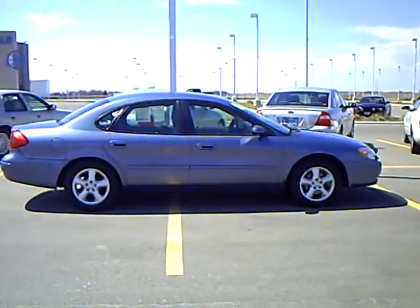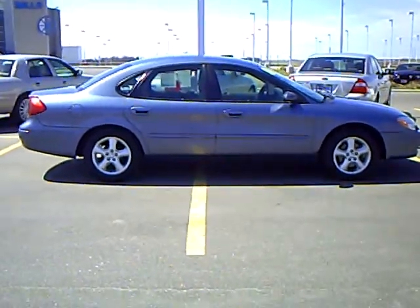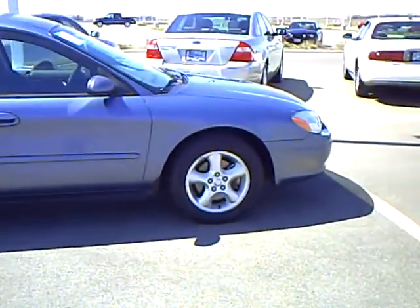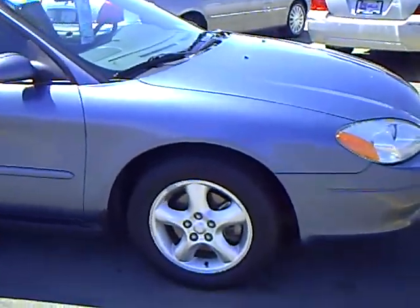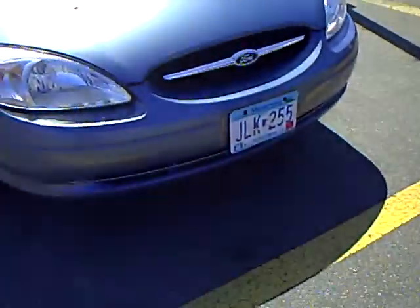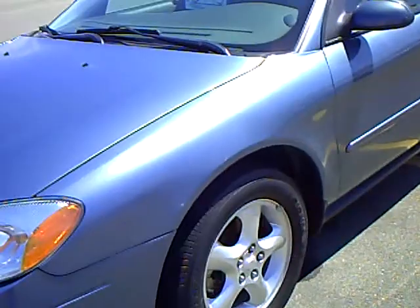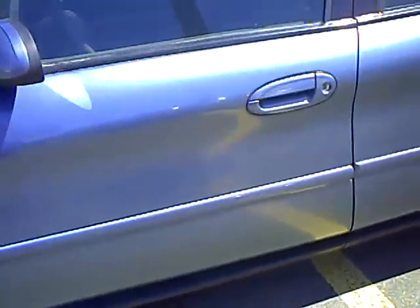Hi, my name is Heather Arndt at Mills Ford Jeep of Wilmer. This is a 2001 Ford Taurus, stock number 3F090117A. This vehicle has a bluish exterior. It's nice looking from the outside. Clean.